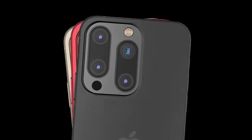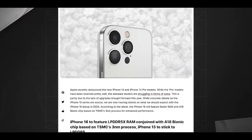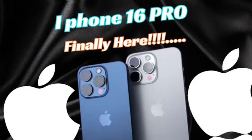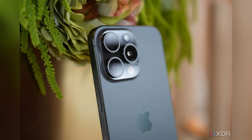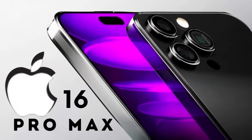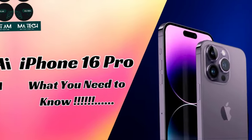The iPhone 16 Pro models are rumored to undergo significant screen changes, marking one of the biggest upgrades in recent years. Renowned display analyst Ross Young predicts that both iPhone 16 Pro models will see their screen sizes increase by 0.2 inches compared to their iPhone 15 counterparts. This prediction has generated excitement among Apple enthusiasts and tech analysts alike. Bloomberg's Mark Gurman, a highly reliable source for Apple news, also supports these claims.